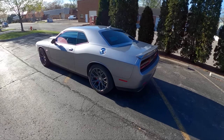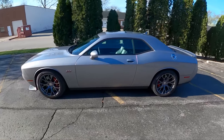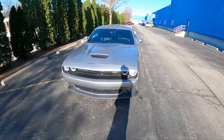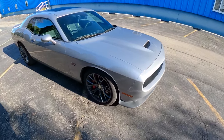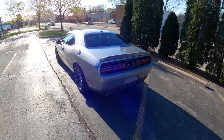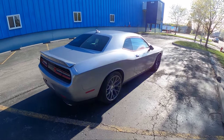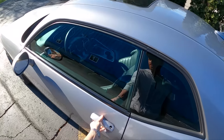Hey guys, today we're driving a 2016 Dodge Challenger SRT 392. This is kind of an interesting year and spec — it's before the Scat Pack came out, but it has a lot of Scat Pack parts. It has the big brakes, the Hellcat wheels, adjustable suspension, different drive modes. We have 485 horsepower out of this 6.4-liter V8 and an eight-speed automatic transmission. Let's start it up and take it for a drive.